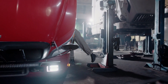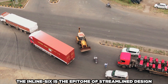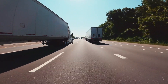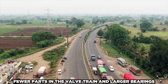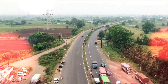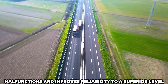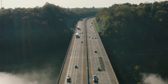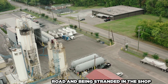With fewer parts and less complexity than its V8 sibling, the inline-six is the epitome of streamlined design. A single exhaust manifold contrasts against the multiple complexities of a V8 — a demonstration of the beauty in simplicity. By having fewer parts in the valve train and larger bearings that guarantee ideal lubrication, the inline-six reduces the likelihood of malfunctions and improves reliability to a superior level. Reliability is the lifeblood of truck owners — it makes the difference between being on the road and being stranded in the shop.